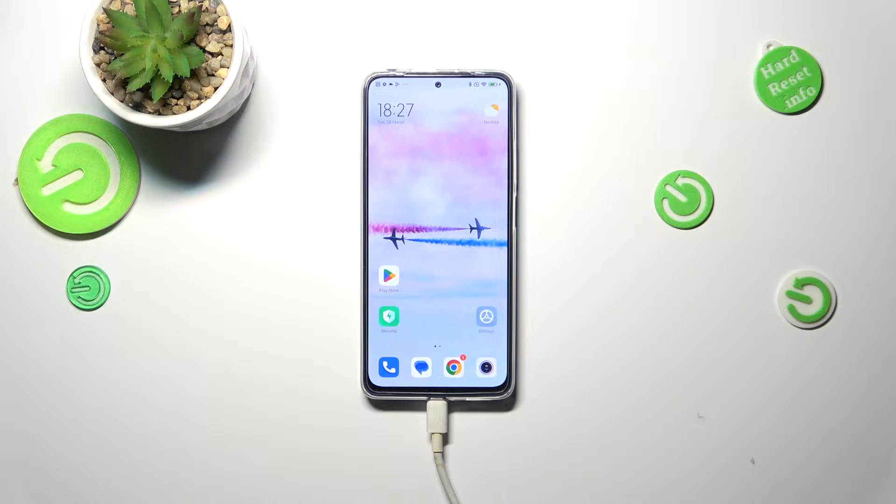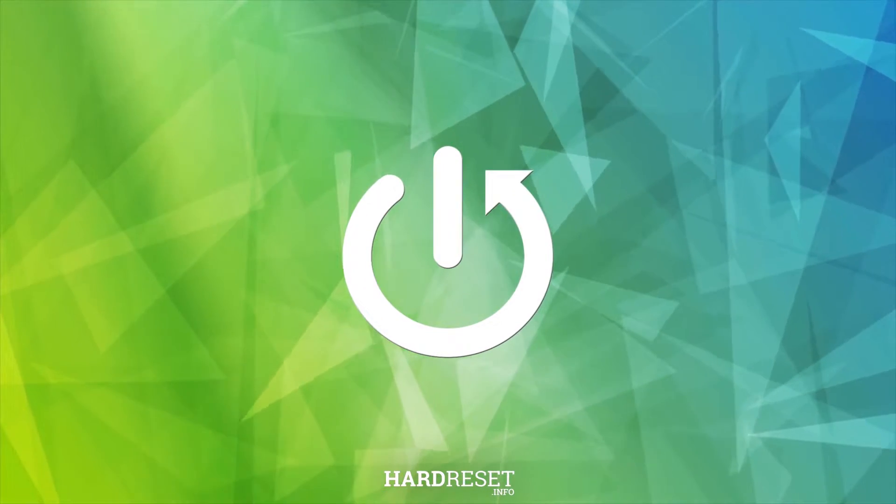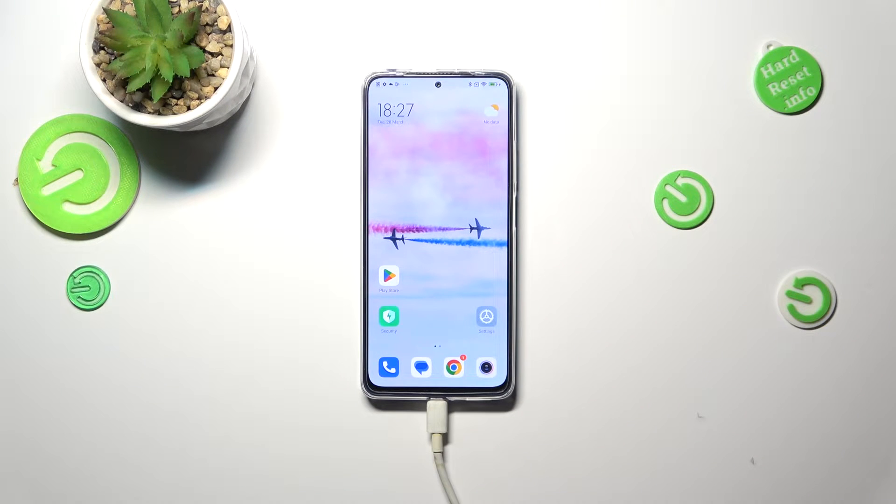Hi everyone. In front of me I've got the Redmi Note 11 Pro, and let me share with you how to turn off running apps on this device. All we have to do is open the Recents, and depending on what kind of navigation type you've got set, you can do it differently.